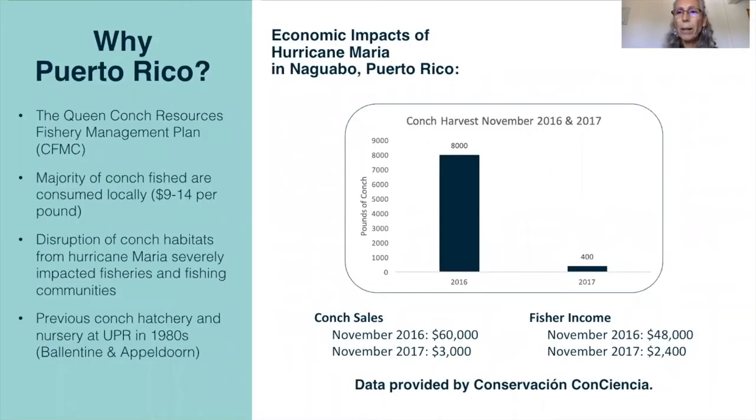So why is conch a prime candidate for aquaculture in Puerto Rico? The Queen Conch Resources Fisheries Management Plan helps lay out the many regulations discussed in order to help restore and maintain the population in Puerto Rico. The majority of conch that are fished are consumed locally in Puerto Rico and are sold for $9 to $14 a pound. There have been many disruptions of conch habitats from storms and especially from the devastating Hurricane Maria, which impacted the fisheries and fishing community. When the conch season opened in November 2016, the fishers from the Naguabo Fishing Association brought in 8,000 pounds of conch. But after Maria, that same time of year in November, they were only able to bring in 400 pounds — showing the devastating impact of a hurricane such as Maria.